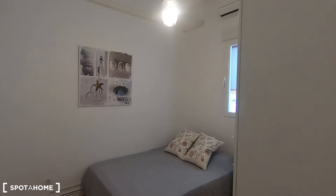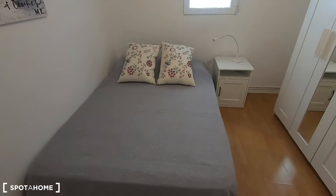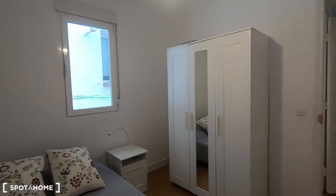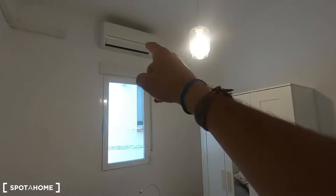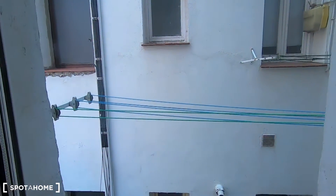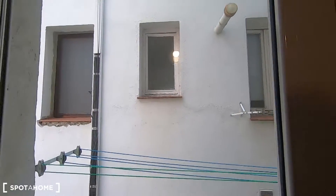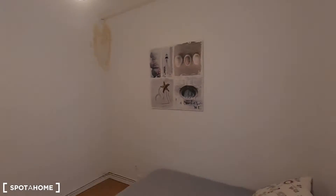This is bedroom number two. I think it's exactly the same size as bedroom number one and it comes with a double bed, your standalone wardrobe, a radiator, and another air conditioner unit. From this window you also have clothes lines where you can dry your clothes outside to avoid humidity, and it faces a different interior patio but it's pretty much the same.